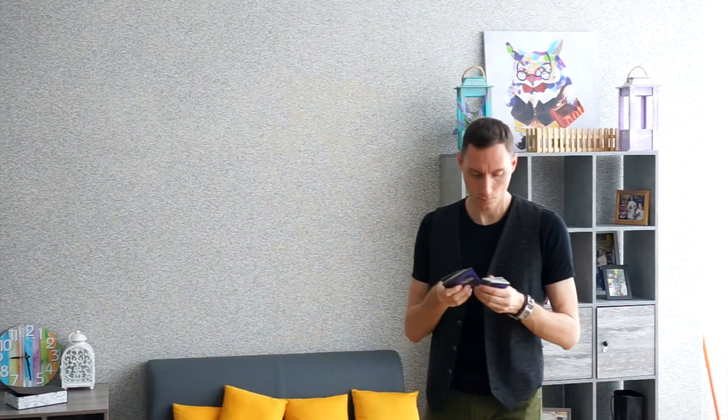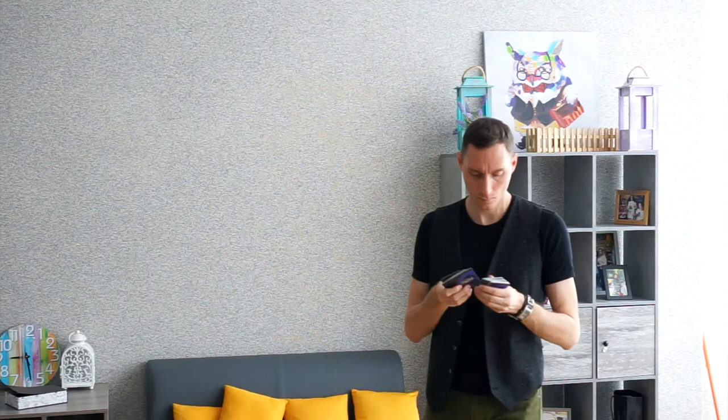While every client presentation should be unique, there are still certain fundamental components that I integrate into creating a winning and successful presentation. This is what I use today after 15 years of tweaking and perfecting these pillars. Other than displaying your deliverable or end design, the beef of the presentation should be about showing the strategic work — the end deliverable should be the cherry on top. The guts of the presentation should really be taking the client on a story and on a journey.